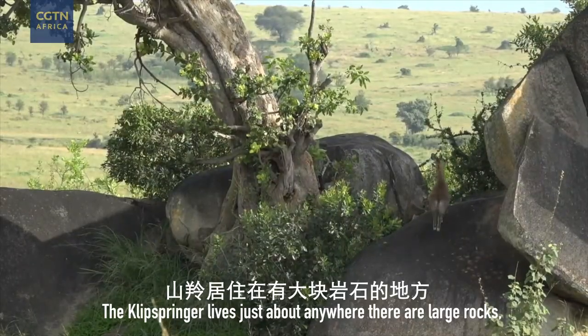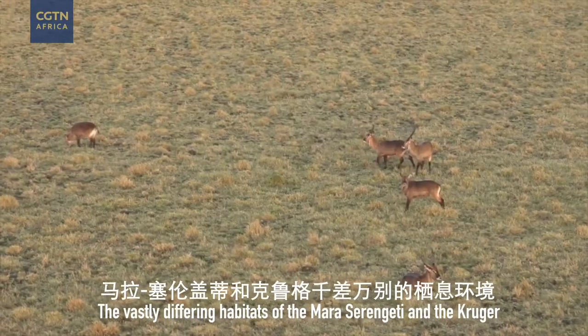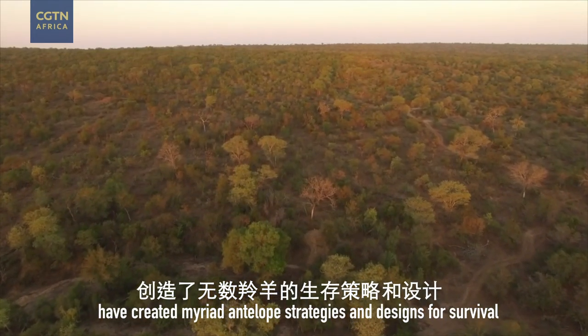The klipspringer lives just about anywhere there are large rocks, especially in the Serengeti. The vastly differing habitats of the Mara-Serengeti and the Kruger have created myriad antelope strategies and designs for survival.